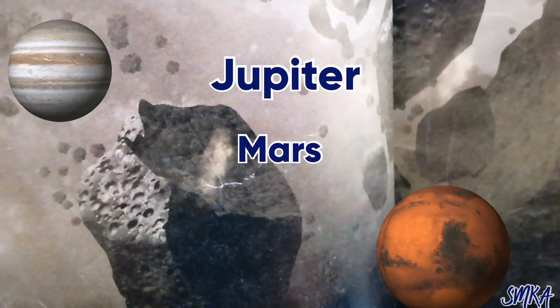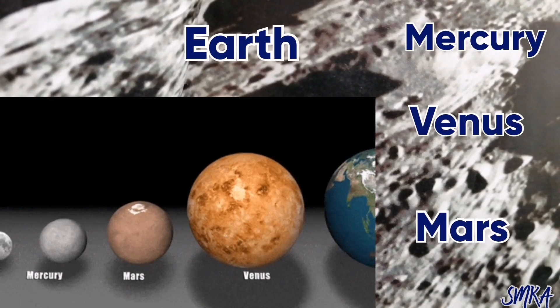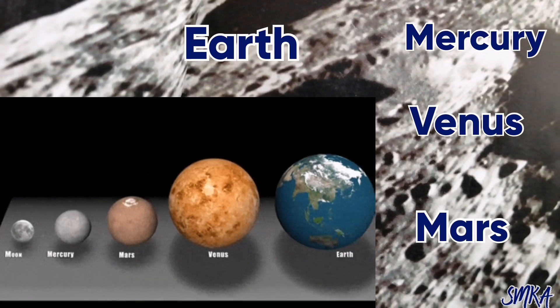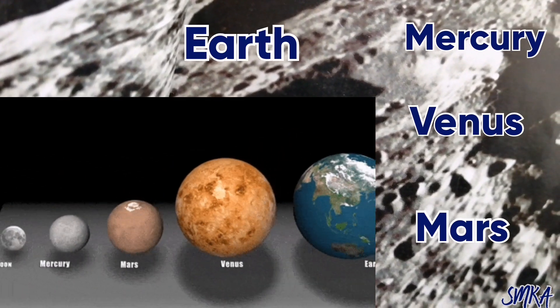I'm showing you some rocks in the asteroid belt — you can guess they're asteroids. Most are in the asteroid belt, which lives between Jupiter and Mars. Rocky planets are Earth, Mercury, Venus, and Mars. The rocky planets are made mostly of solid rock and none of them have rings.